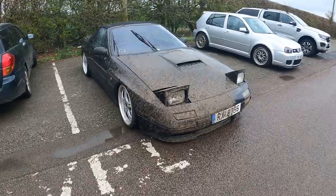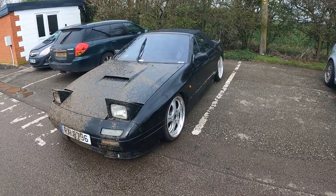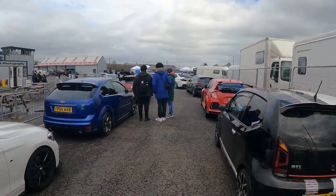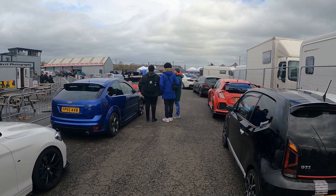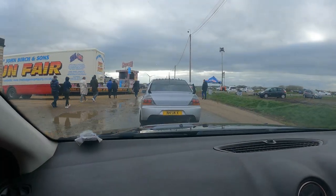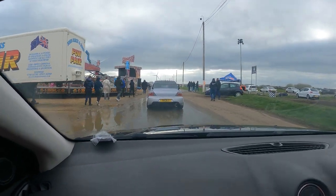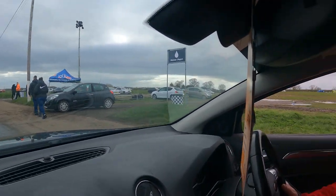Come to the Fast Show they said, it'd be fun they said - look at the state of this, this has obviously been here camping for the weekend. Right guys, all the cars are starting to line up now. So guys, that was the Fast Show - thank you for watching. If you made it this far, stick a like on the video, it really does help the channel. If you haven't already subscribed, please hit the subscribe button and I'll see you on the next one.